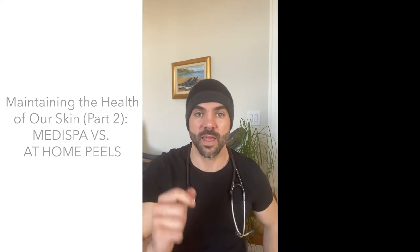Welcome back to our series on how to maintain the health of your skin at the comfort of your own home. This is part two, where we're going to be talking about different types of peels — medical grade exfoliations that have been scientifically proven to actually reverse the aging process, make your skin look more youthful, more radiant, and less pigmented.